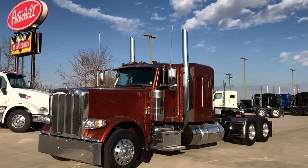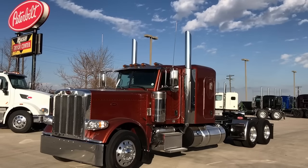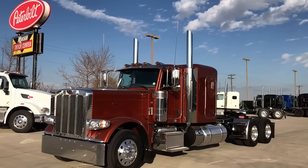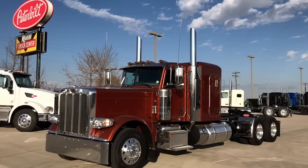Hey everybody, this is Keith from Rush Truck Center's Greeley, Colorado, Rocky Mountain Peterbilts. Got a beautiful one for you here today. This is a 2018 Peterbilt 389 extended hood with a 58-inch flat top sleeper in burnt orange metallic.